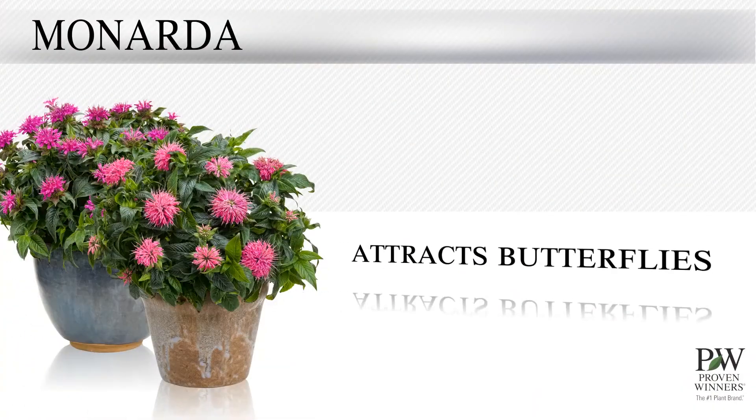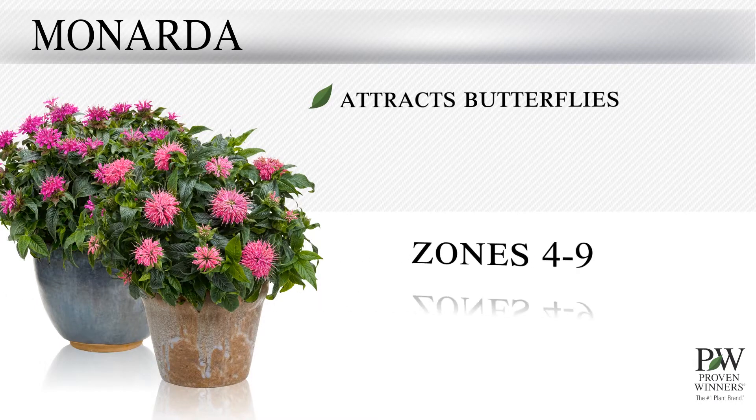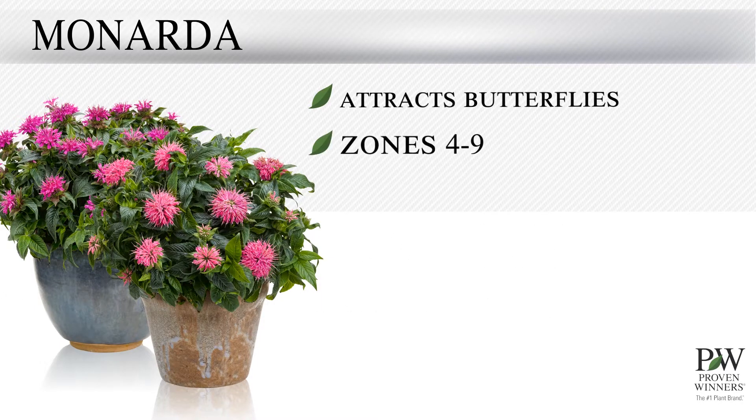Bring on the butterfly kisses. Butterflies adore these Monardas. These cultivars of our native bee balm will be right at home anywhere in zones four through nine.